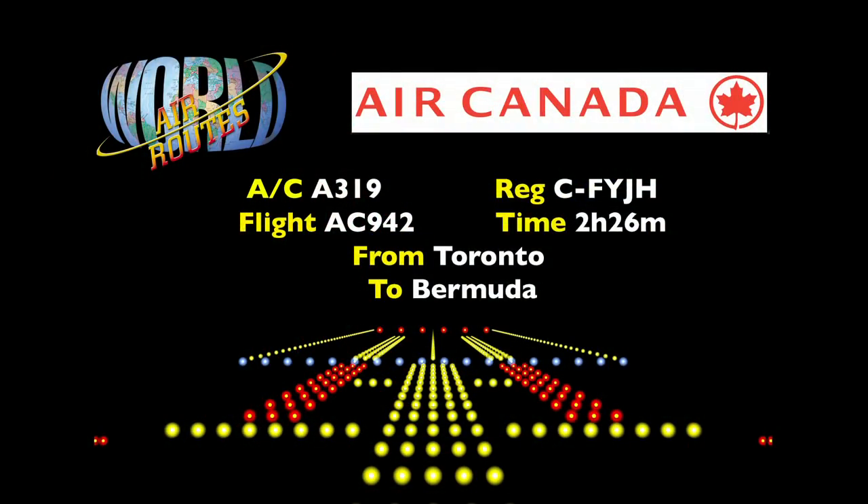Good morning, my name is Captain Jeff Dennis. I'm a captain on the Airbus A320 at Air Canada in the flight operations department. I'm also a manager of line operations. Today we'll be taking an Airbus A319 departing Toronto International Airport, proceeding to Bermuda.